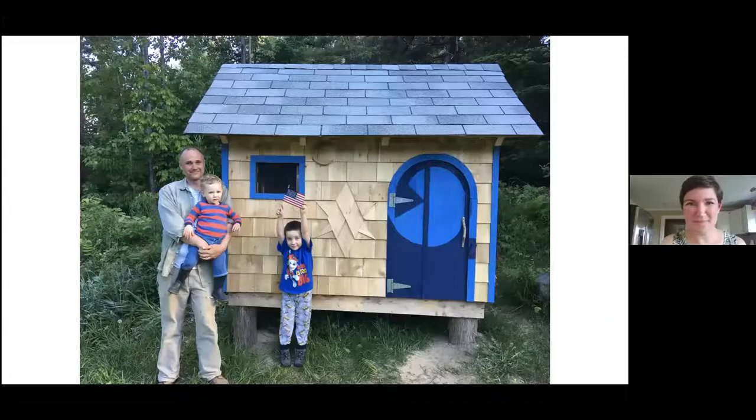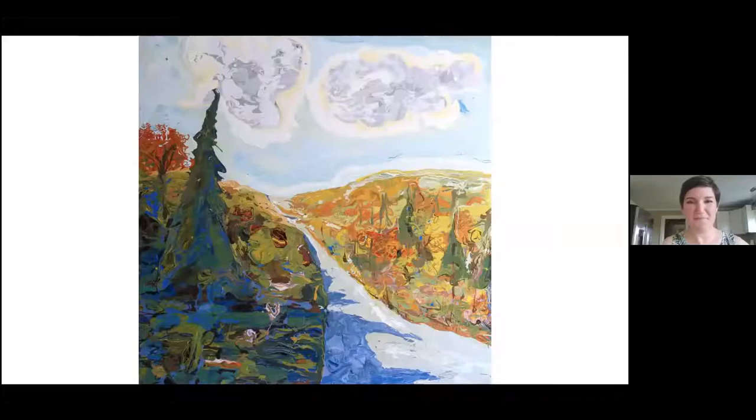So this is Fort Blueberry. This is my son Monroe and Lincoln — I got a picture here. My other son Connor. I just wanted to show you what I've been up to during this downtime — built a little fort there for my family.